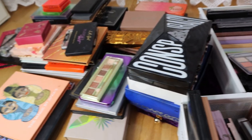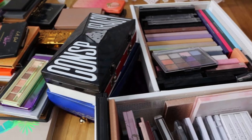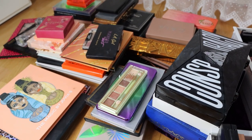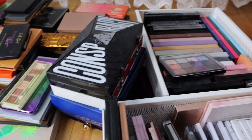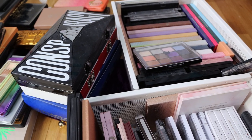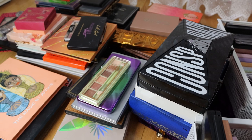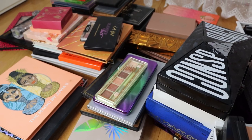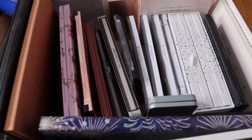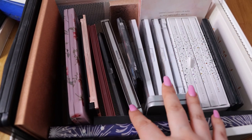Hi everyone and welcome to this video. I just want to apologize that I'm doing voiceover on this video - my voice didn't want to record while I was filming. But this video was very requested from you guys. You wanted to see my full collection of palettes that I own, and here they are. We're going to start with this drawer and I'm going to sort all of these palettes later, but let's just start and see what I have.